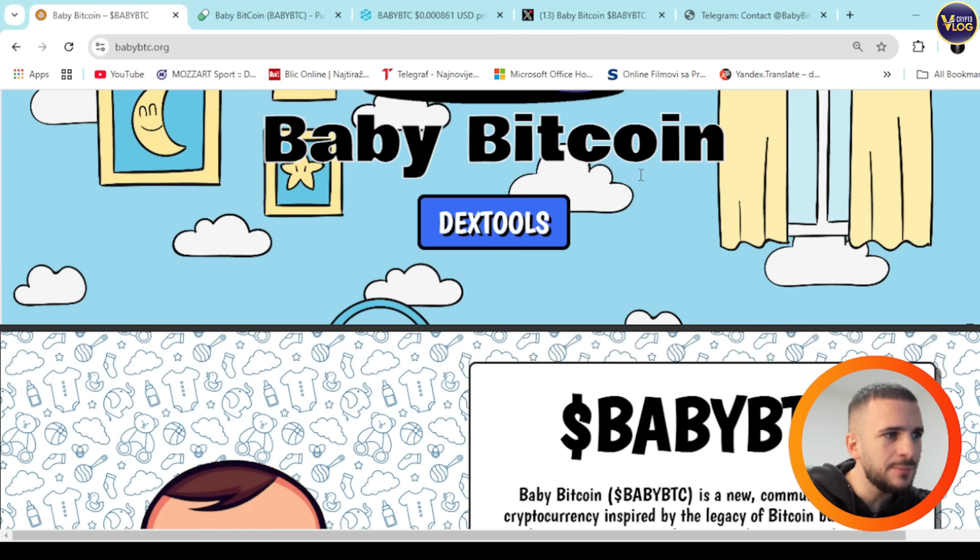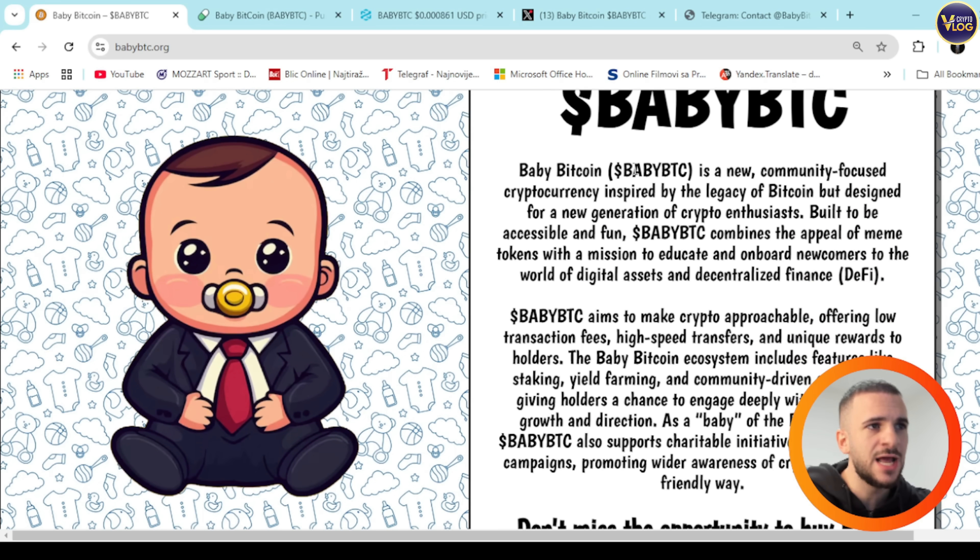Let me first introduce you to the project. Baby Bitcoin is a new community-focused cryptocurrency inspired by the legacy of Bitcoin but designed for a new generation of crypto enthusiasts — built to be accessible and fun. Baby BTC combines the appeal of meme tokens with a mission to educate and onboard newcomers to the world of digital assets and decentralized finance.